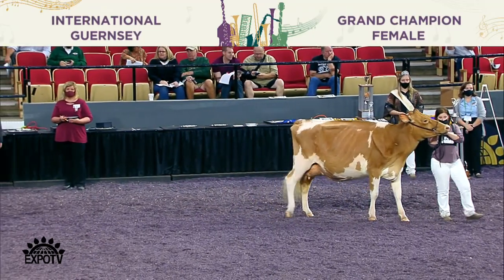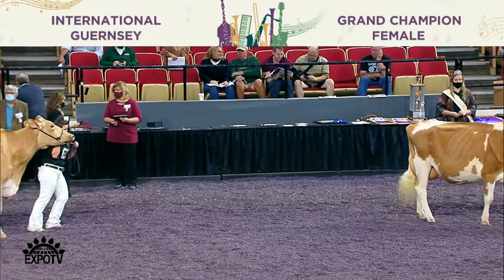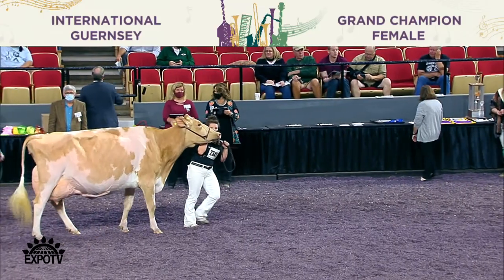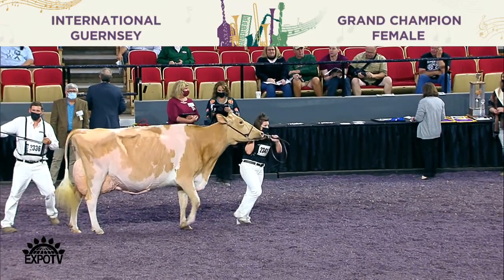Placing third in the class is entry 2802, Reinerson Rainey Razzie Red, exhibited by Matt and Kate Smith and Jonathan Hindson of Elroy, Wisconsin.